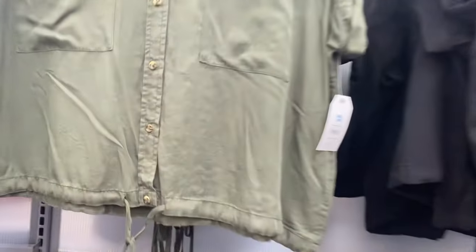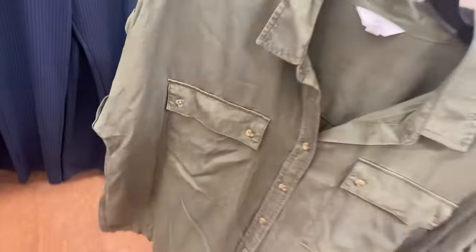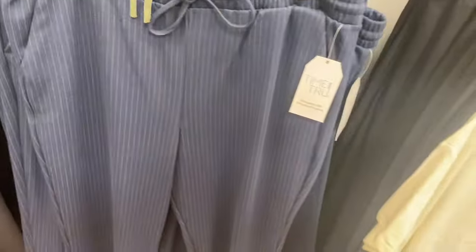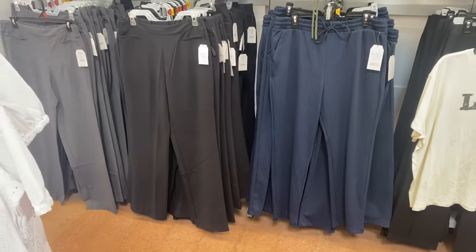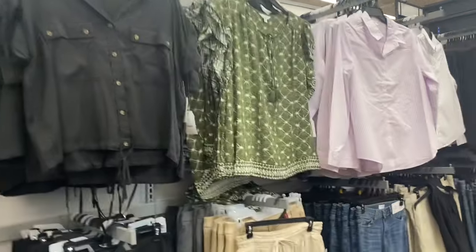Next to those new shirts, they also have the chambray utility top for $18.98 by Time and True, extra small to 3XL. They have a lot of chambray this season. It has cuffed sleeves and mock sleeves, and you can get it in black too. They also have dress pants — a slim commuter pant for $18.98 — I'll tag it if it's still in stock. There's also a pull-on straight relaxed pant in gray or black for $16.98 with an elastic back, front pockets, and mock pockets in front.